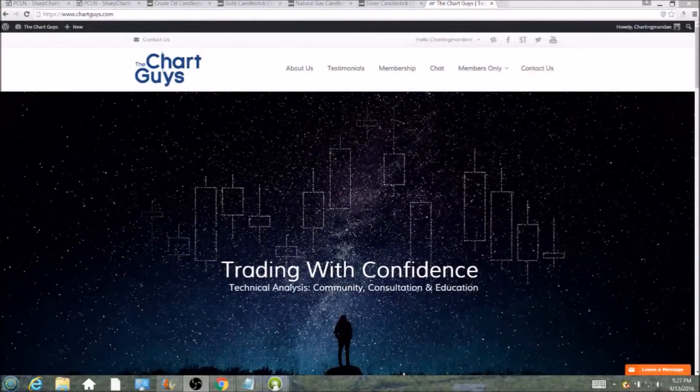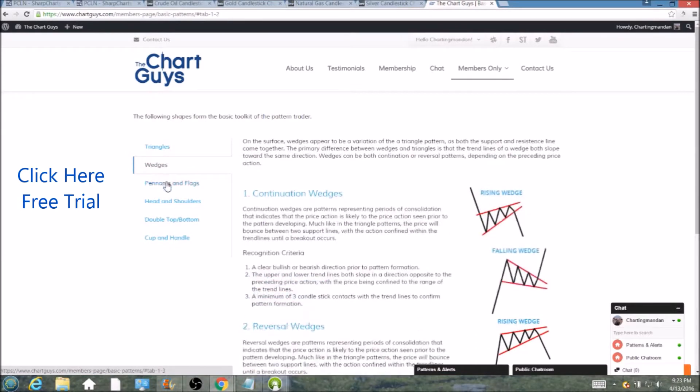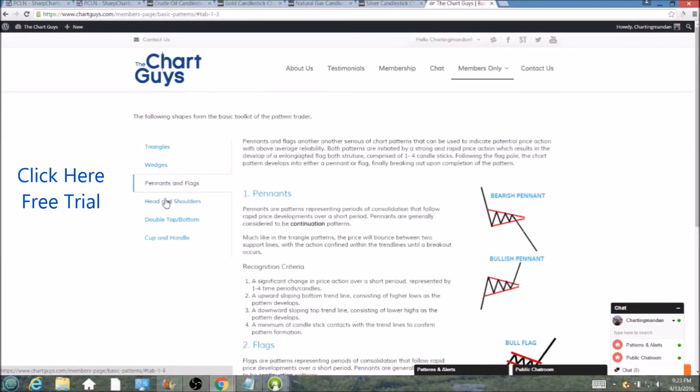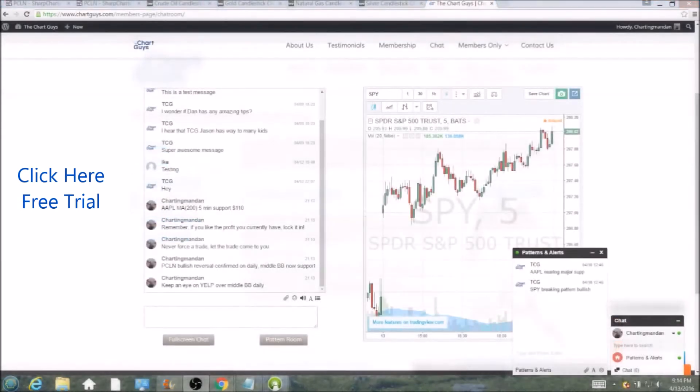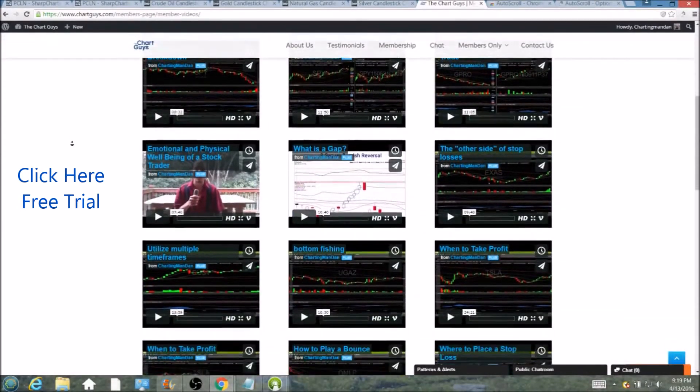Hi, this is Chartingman Dan of thechartguys.com, home of Technical Analysis Education. Click the link for a free week trial, no credit card required, and gain access to our multiple live broadcasts daily, community chatroom, educational videos, nightly watchlists, and more. Invest in your education and future and join the community today.